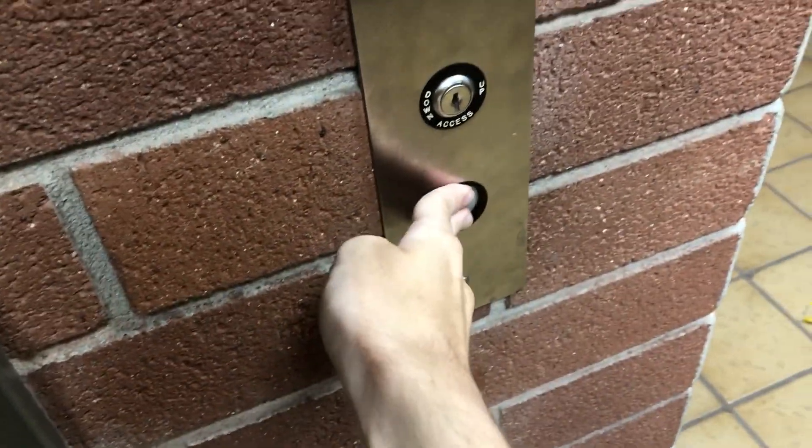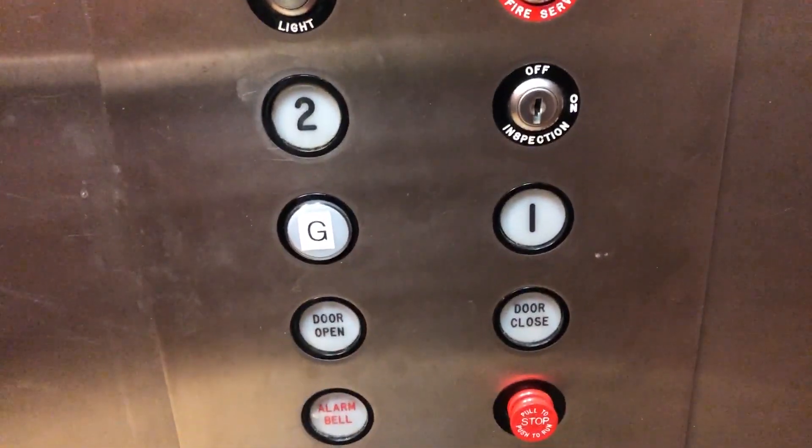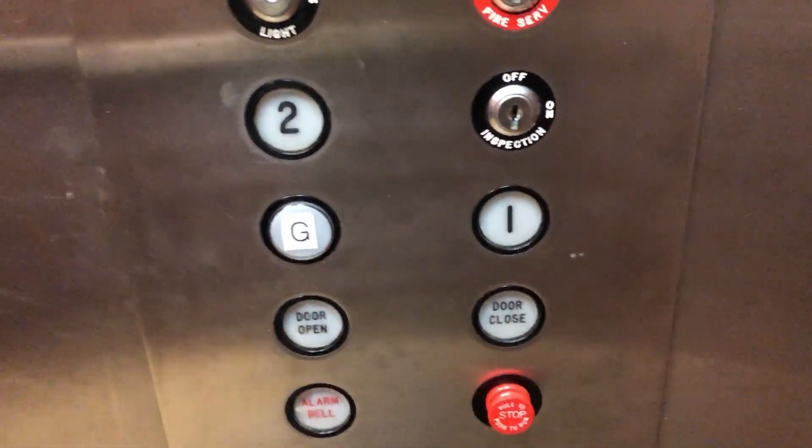And this is the fire service floor, which is kind of unusual. I entered on floor one, but the fire service floor.